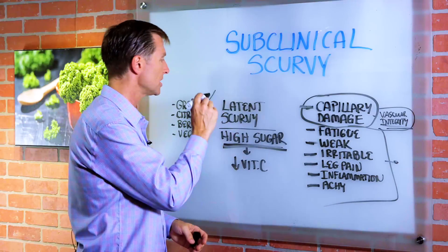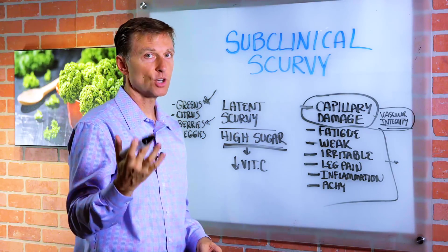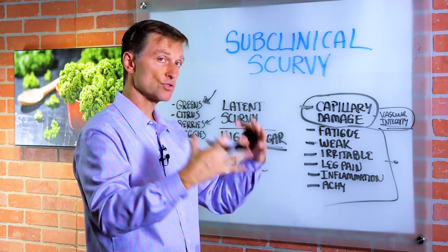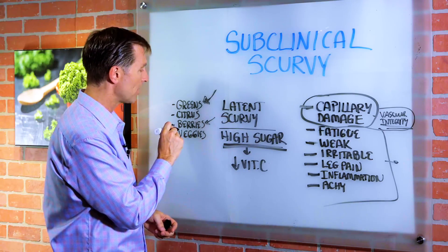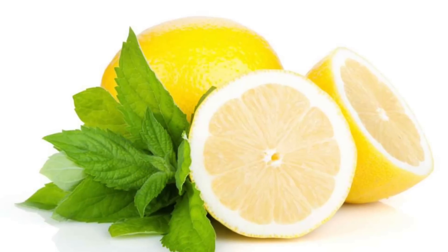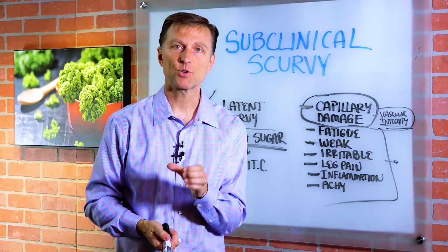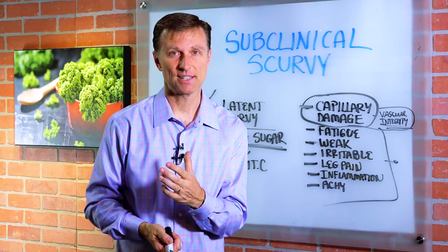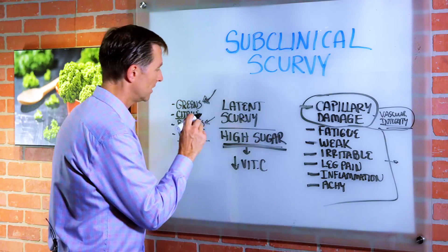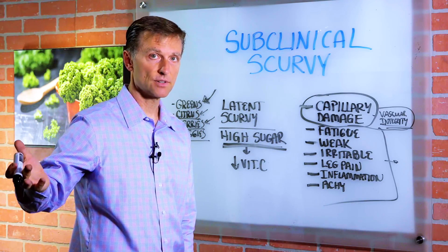You want to start increasing your vegetable content. Dark leafy greens, bell peppers — which are loaded with vitamin C — cabbage, and sauerkraut fermented actually have a tremendous amount of vitamin C. Berries and other vegetables also have it. Citrus has vitamin C too, but when you buy bottled lemon juice or lime juice, it's pasteurized, so there's hardly any vitamin C left. The key is to use actual lemons and get your juice fresh if you're trying to get your vitamin C from citrus.